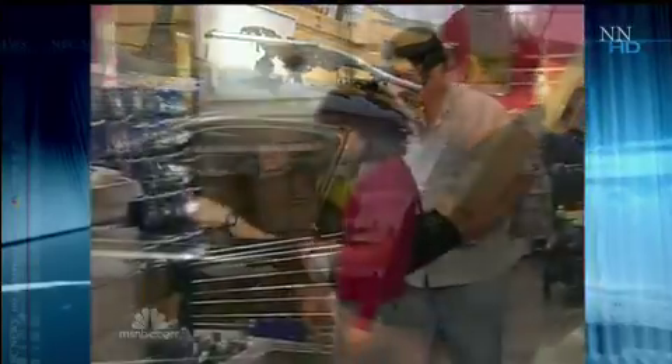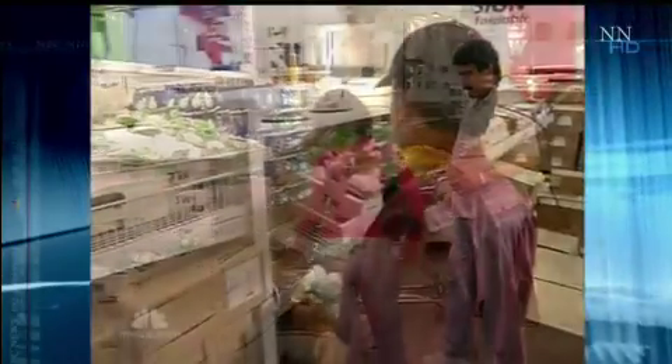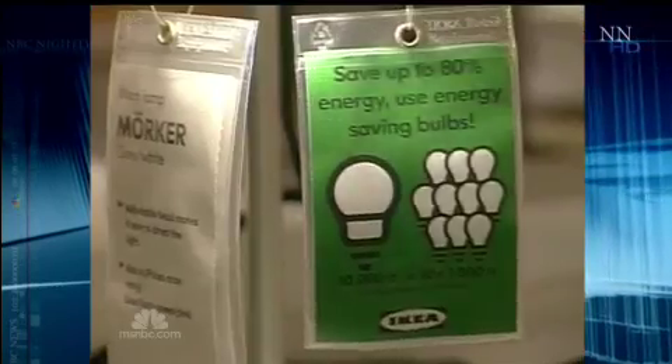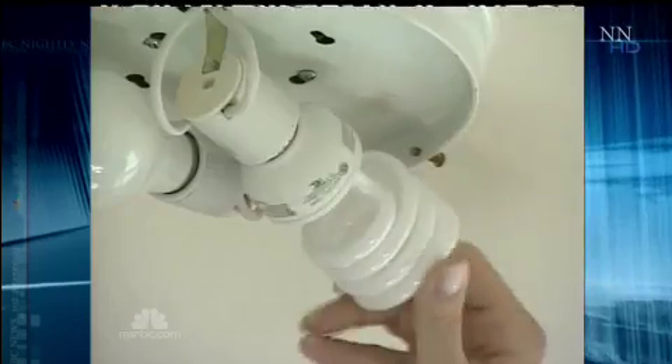We've got one bulb. And try to take comfort — energy advocates agree your new CFLs are still overall the right thing to do for the planet. Just don't drop it. John Larson, NBC News, Los Angeles.